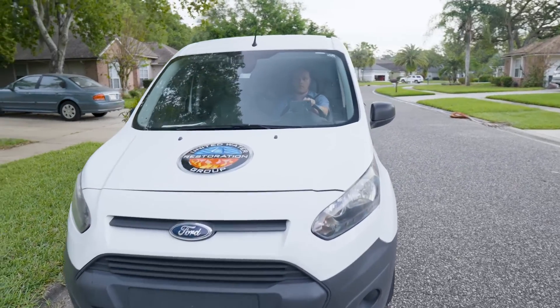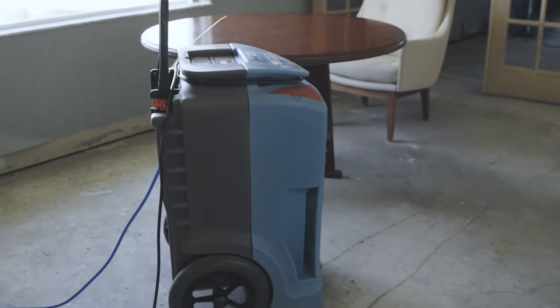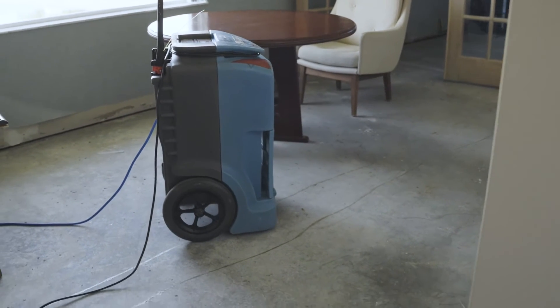As soon as we get out onto the job site, we start mitigating for further losses. We set up all of our dehumidification and our air movement, if necessary, to ensure that we control the environment so there's no secondary damage that can occur.